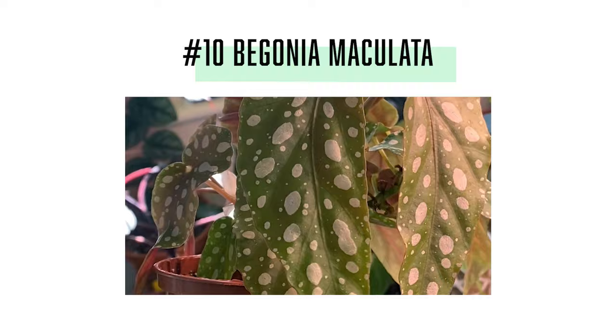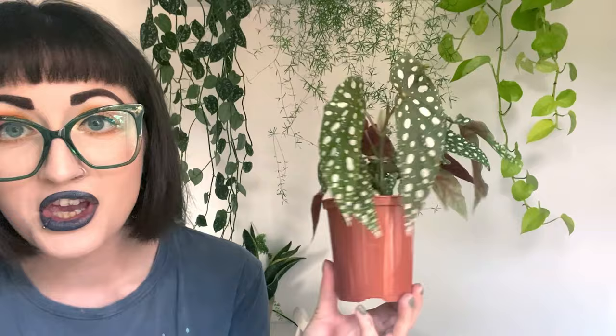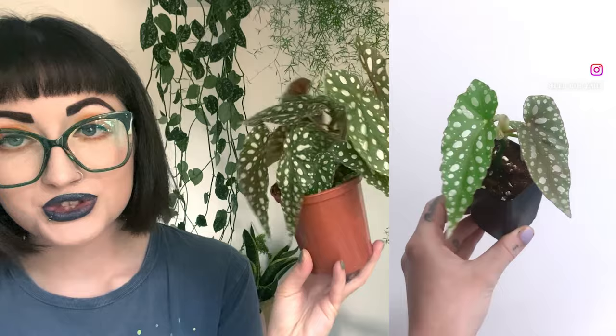At number 10 we have cane begonia, but specifically a very famous plant in my collection at the moment — my rescue begonia maculata. I won't talk about this too much because I covered it in our last two videos, but I cannot believe how this has gone from literally one little two-leaf clipping to this big plant. It's just exploded.